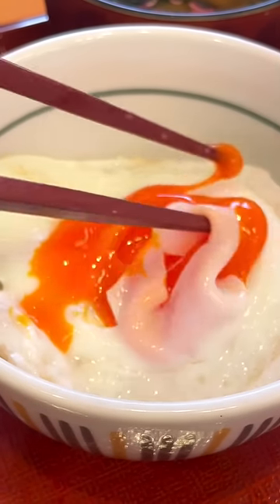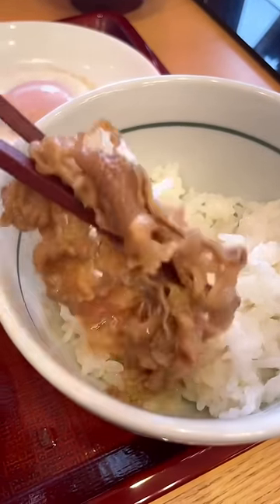Speaking of rice, a pro tip is holding the chopsticks in your dominant hand and the bowl of rice in the other. It not only makes it easier to eat but also a lot less messy if you drop something.